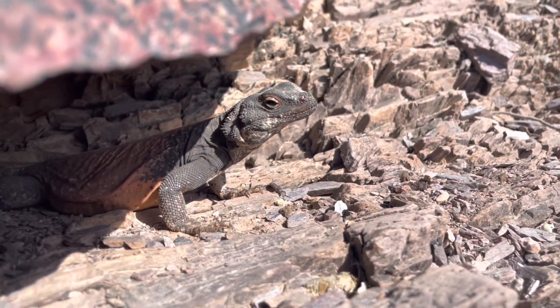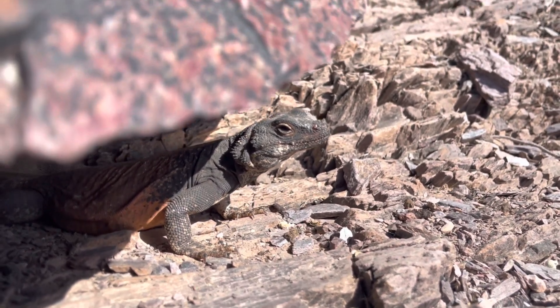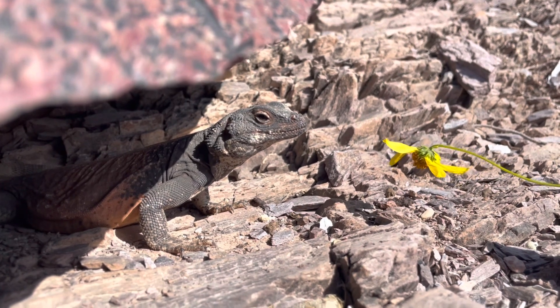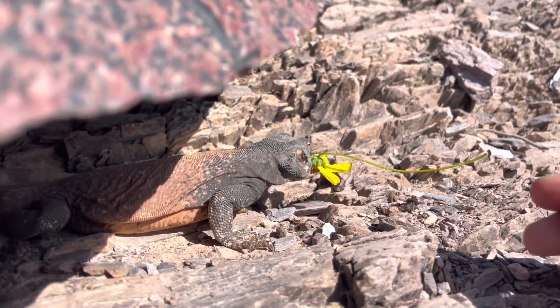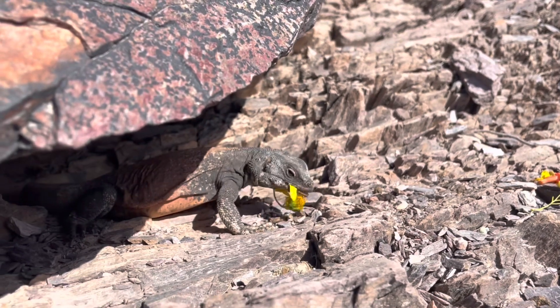I decided to make up with him so I hand-fed him a flower — just so we're on good terms. Watch how he rips the flower right off the stem — it's incredible.